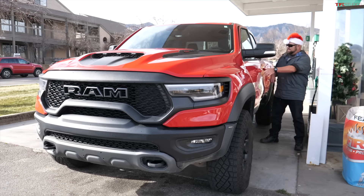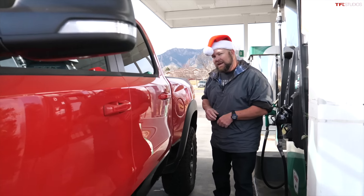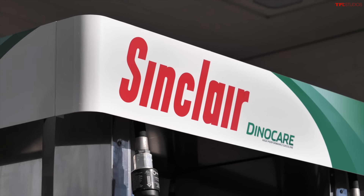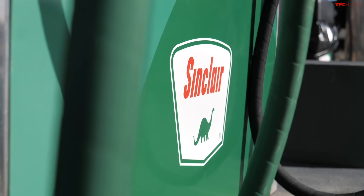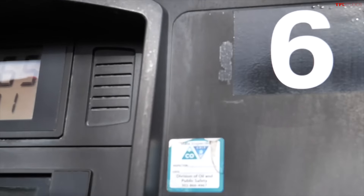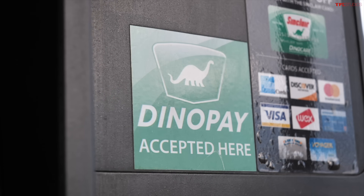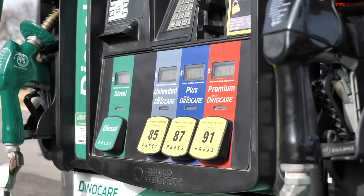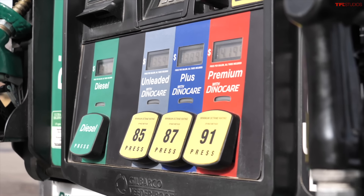Our 707-horsepower towing rig is a holiday rig painted like Santa's sleigh. This video is brought to you by Sinclair Oil — fill your four-wheel sleigh at one of over 1,500 Sinclair stations in 29 states in the west and midwest. Sinclair offers top-tier gasoline with Dino Care fuel additive in all octane fuels, not just premium. Dino Care helps reduce engine deposits, translating to better fuel economy and lower engine maintenance costs over time.